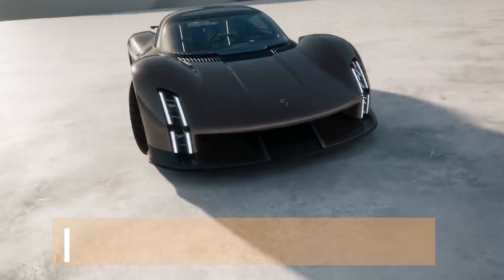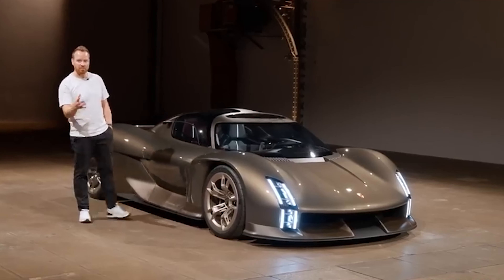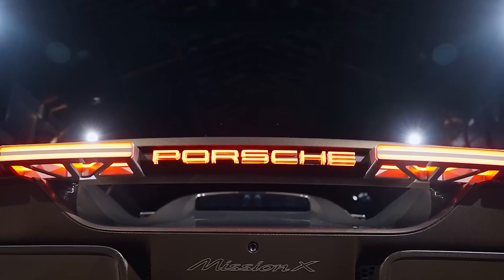A perfect storm of cutting-edge technology, exquisite design, and an efficient electric powertrain. By the end of this video, I guarantee you'll be dreaming of those twisting roads, the wind in your hair, and the unparalleled thrill of being behind the wheel of the Porsche Mission X.